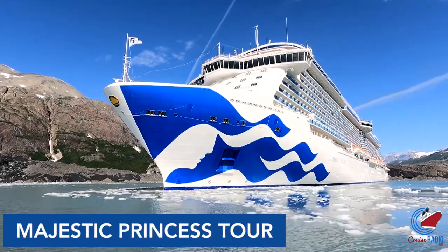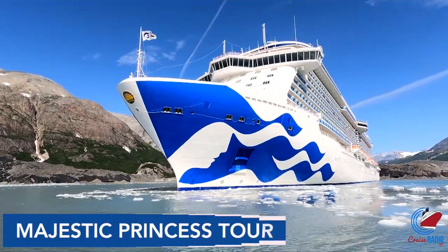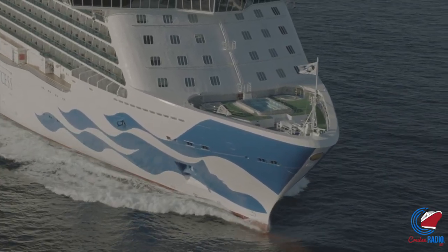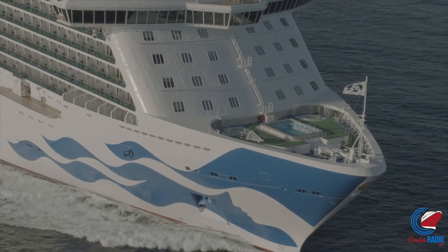I'm Doug Parker with Cruise Radio, and this is a tour of Princess Cruise's Majestic Princess. Before we get started, if you'd like to jump to a certain deck on this ship and you're watching this on YouTube, just see the timestamps below.